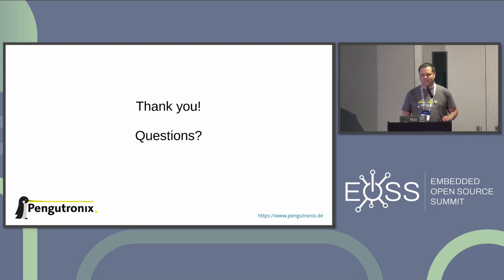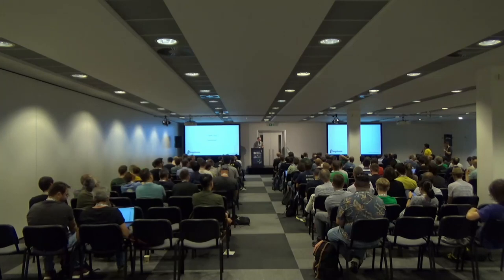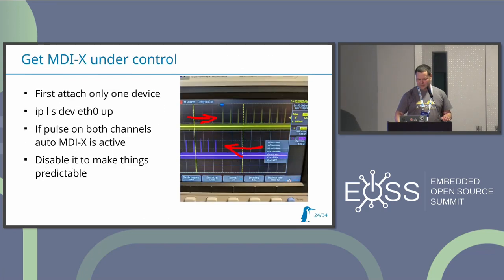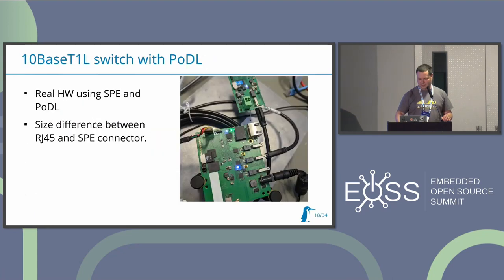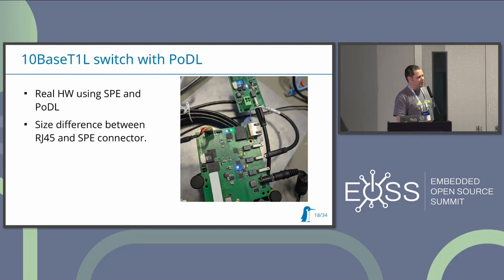Question: For Single Pair Ethernet, do you need to connect to RJ45 via a switch, or if you have a special cable can you do one side Single Pair Ethernet and the other side RJ45? You can't combine standard Ethernet and Single Pair Ethernet directly - before any media converter. So you will probably need some kind of switch or media converter.